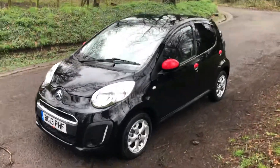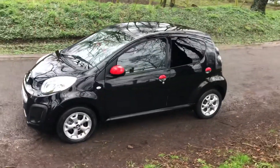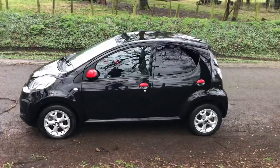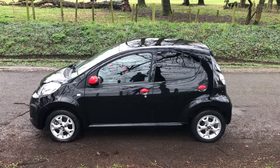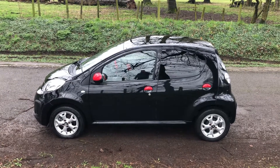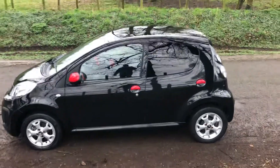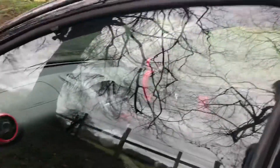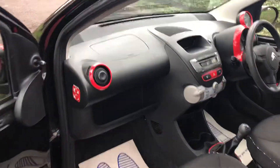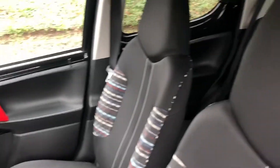Hello, welcome. Today we have a Citroen C1 Connections five-door 2013 on a 13 reg. This car has done 4,390 miles only. Great color combination as you can see, five-door as well so very practical, low running costs, low insurance costs, and a really funky, nice, clean interior as you would expect with a car this age and mileage.